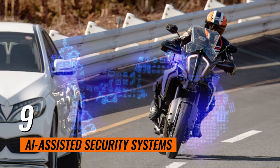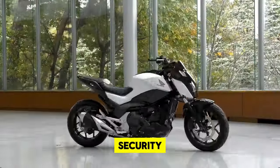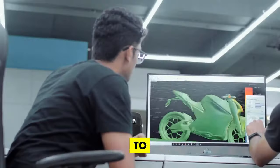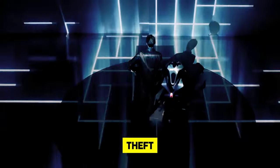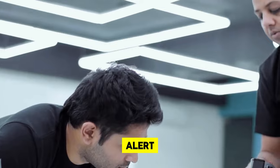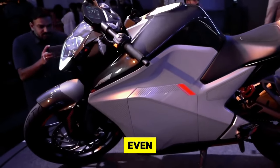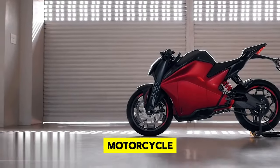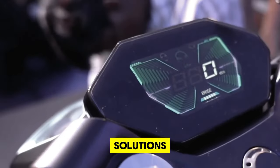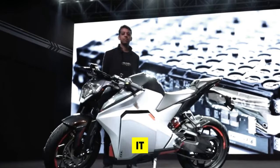9. AI Assisted Security Systems. Elevate your motorcycle's protection with cutting-edge AI Assisted Security Systems found on Amazon. These advanced systems employ sensors and AI technology to vigilantly monitor your bike for any signs of theft or unauthorized access. In the event of suspicious activity, they immediately send alerts directly to your smartphone, allowing for rapid response. Some models even have the capability to immobilize the motorcycle, thwarting would-be thieves in their tracks. These intelligent security solutions offer a robust defense mechanism, ensuring your bike remains where you left it, safe and secure.